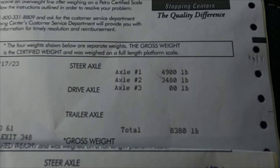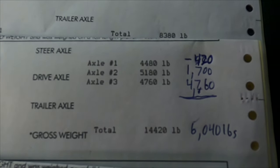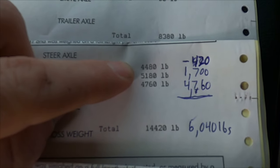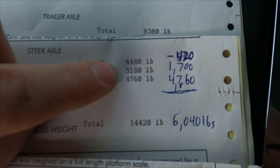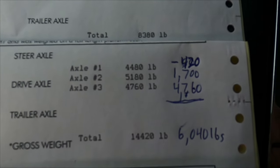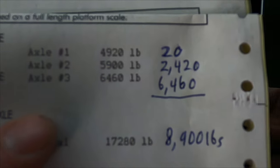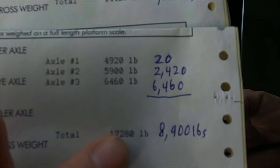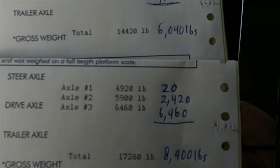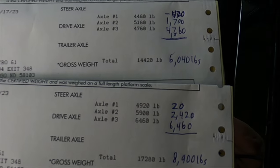These are the results of the weigh-in. The truck by itself is about 8,400 pounds — a little heavy. The bumper pull is about 6,000 pounds on the trailer. It actually lifts up the front end — takes off about 420 pounds off the front because the tongue is so heavy with all the tools up front. That's about 1,700 pounds on the rear wheels and 4,760 on the rear of the trailer. The gooseneck is a little more balanced — only adds about 20 pounds to the front, 2,400 pounds in the bed on the rear wheels, and 6,460 in the trailer for a total of about 9,000 pounds. The difference between the two trailers is about 2,900 to 3,000 pounds — the gooseneck is quite a bit heavier than the bumper pull.